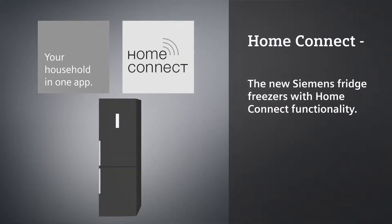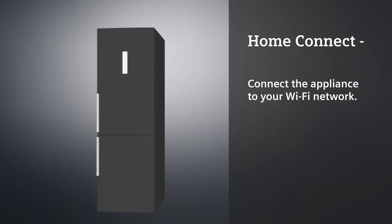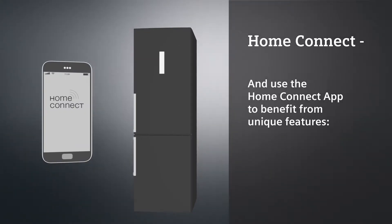The new Siemens Fridge Freezers with Home Connect functionality. Connect the appliance to your Wi-Fi network and use the Home Connect app to benefit from unique features.